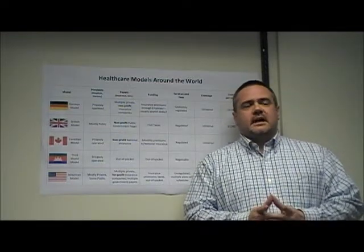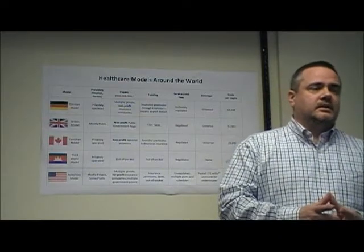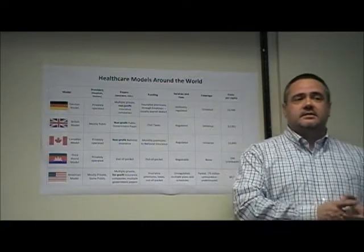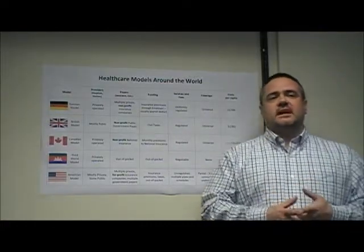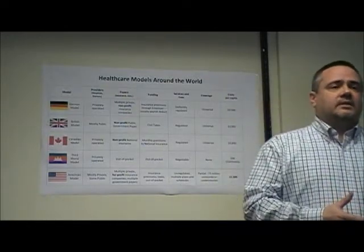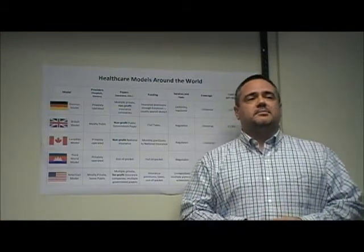Another consequence of the lack of coverage in America is the risk of financial ruin due to medical bills. While bankruptcy due to medical bills is unheard of in any other country with a health care system, the United States reports more than 700,000 cases a year. Our failure to provide universal coverage, as every other wealthy nation does, is a significant factor in America's poor health care rating.